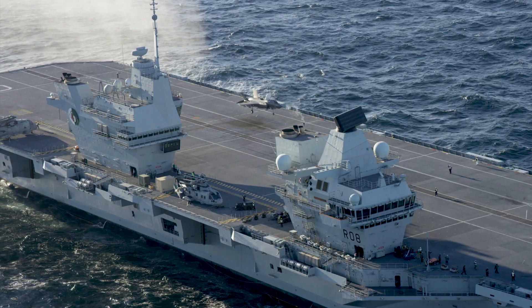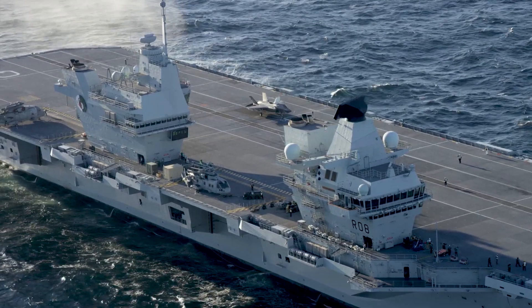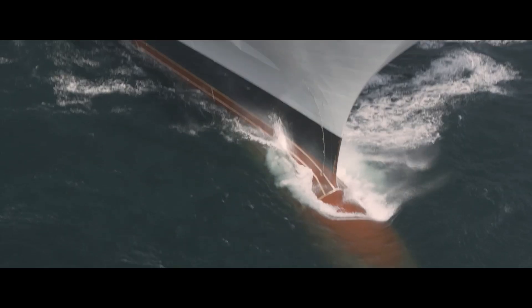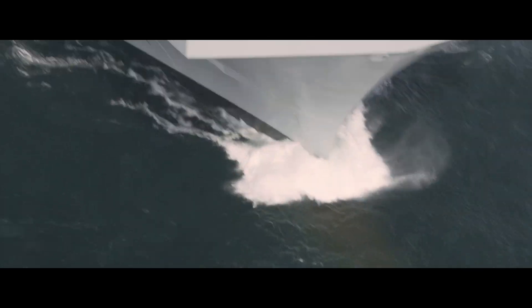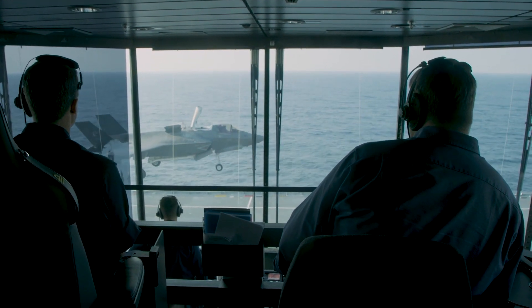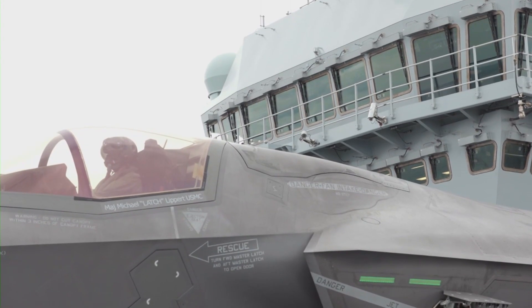One of the distinctive features of the Queen Elizabeth are her two island superstructures. One is used for ship operations and sea navigation, while the other is used to conduct air operations. Each island serves as a backup for the other to provide redundancy in case of damage.